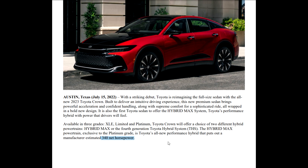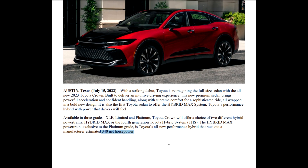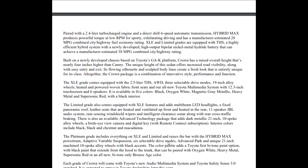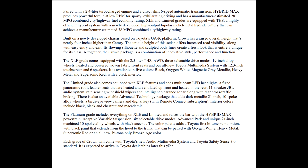Yes, 340 net horsepower — that is wow, guys. It's like a sports car. Paired with a 2.4-liter turbocharged engine and a direct-shift six-speed automatic transmission, the Hybrid Max produces powerful torque at low RPM for exhilarating driving, and has a manufacturer's estimated 28 miles per gallon combined city/highway. That's going to be kind of what's replacing your six-cylinder.